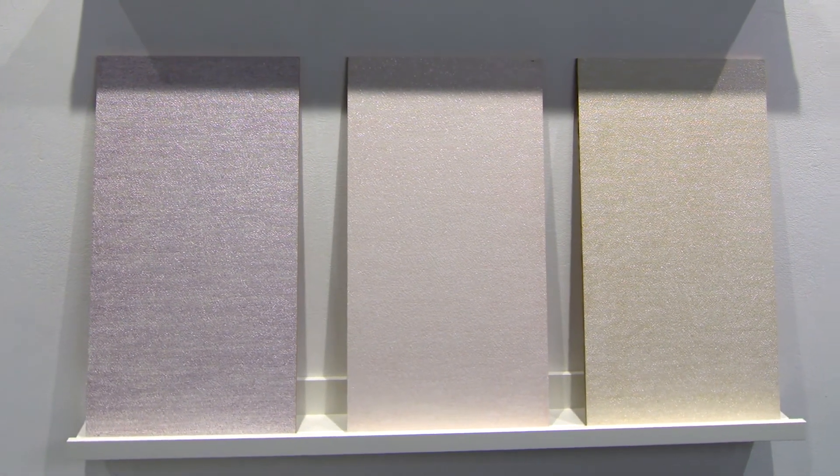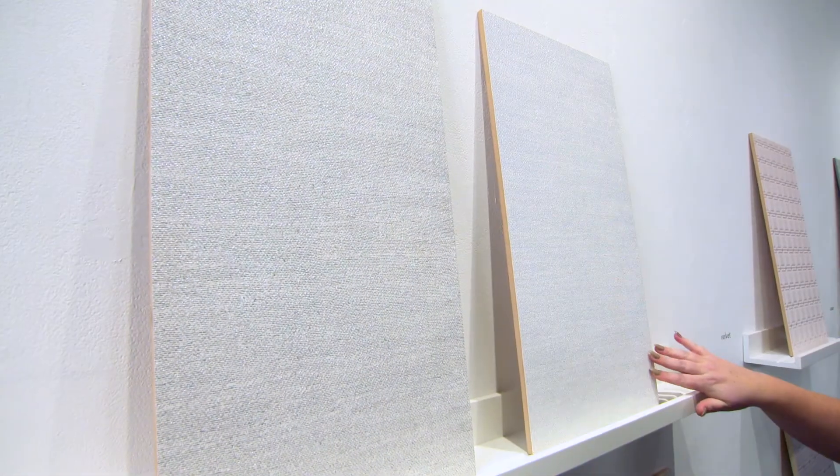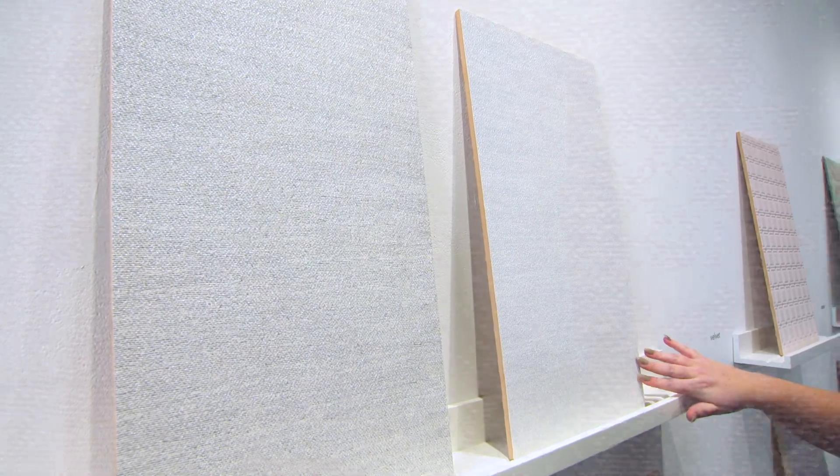It is a subtle, sexy wall tile that I cannot wait to see installed. We pulled in that look and feel of the texture too, which is really pushing the boundaries on what tile can do.